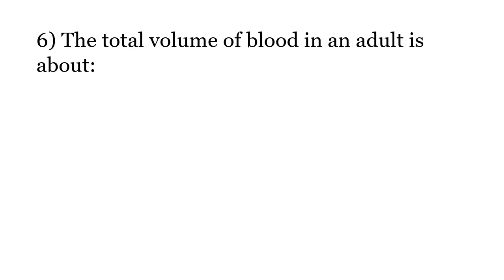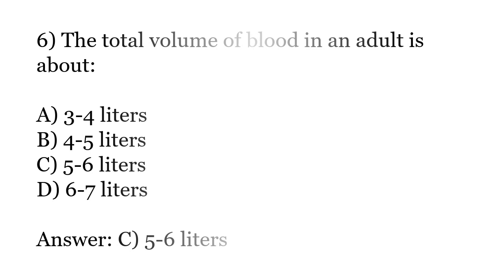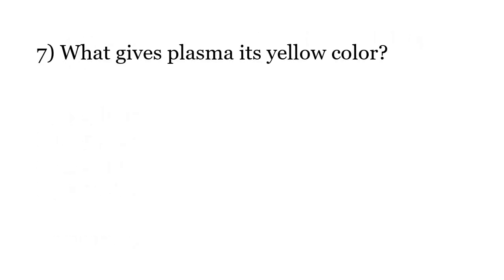The total volume of blood in an adult is about: 3-4 liters, 4-5 liters, 5-6 liters, 6-7 liters. The correct answer is Option C: 5-6 liters.